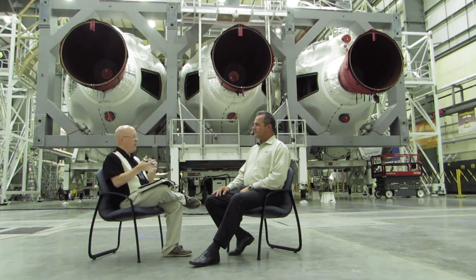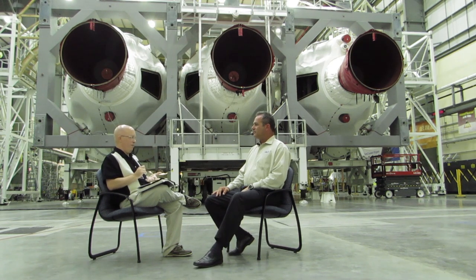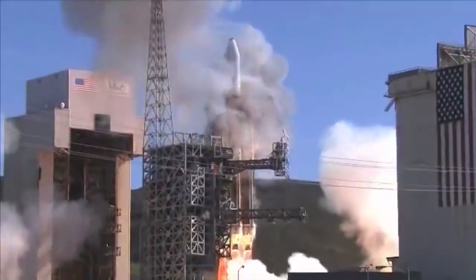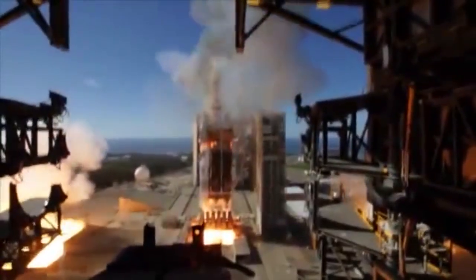If you had to tell the public what they should focus on about EFT-1 — the neat things to keep an eye out for — what would they be? First of all, this is going to be a beautiful launch. A Delta IV Heavy is really spectacular. It comes off the pad very slowly and majestically because of the thrust-to-weight ratio — very heavy payload, a lot of fuel. The total stack weight at launch is going to be about 1.7 million pounds. You'll get a really long, majestic look at the vehicle leaving the pad. Then several minutes after launch, you'll actually see the booster cores — the strap-on boosters — come off the core vehicle, and you'll be able to see those tumble back down as we continue up towards booster separation and upper stage ignition for final injection into orbit.